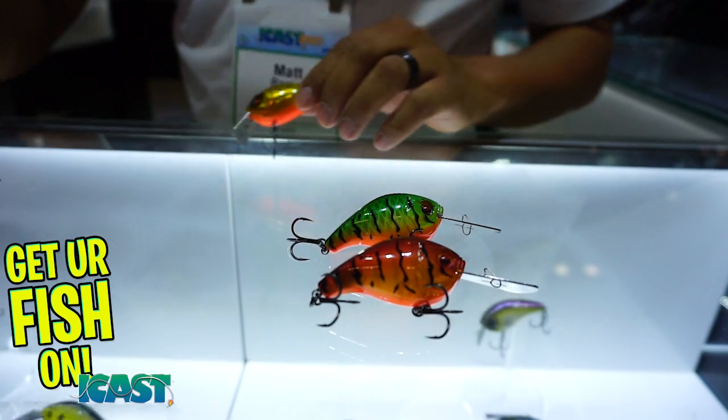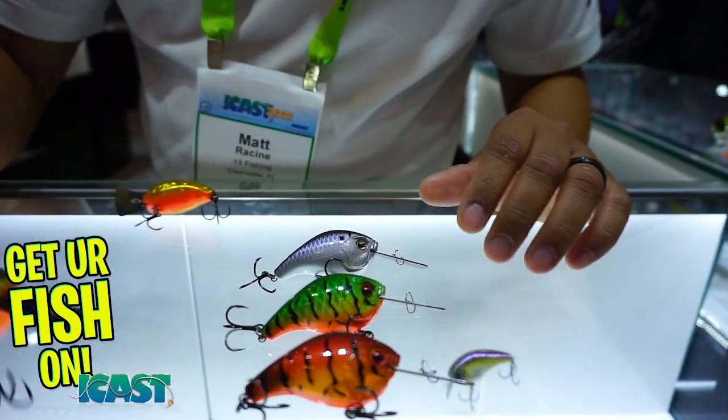It's actually a little bit louder because the bill's a little bit heavier. It still has your BMC premium hybrid black nickel hooks, really good paint jobs — high def paint jobs. And these are the new colors that we have.